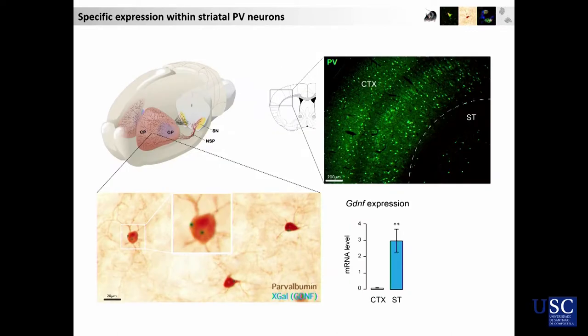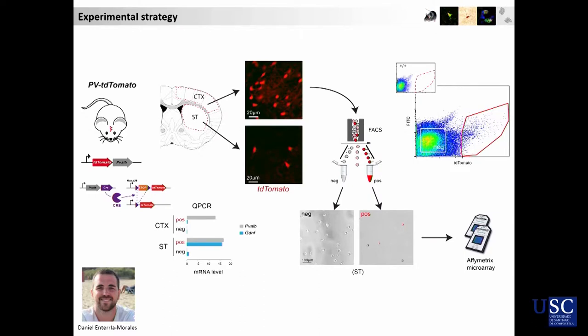Based on the observation that there are other PV neurons in the brain — like if we look at the cortex, PV neurons are a legion, but they do not produce GDNF — we decided to compare side by side the PV neurons from the striatum and the PV neurons from the cortex. These experiments have been carried out by a PhD student in our lab, Daniel Enteria Morales.